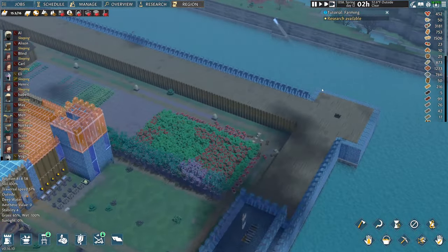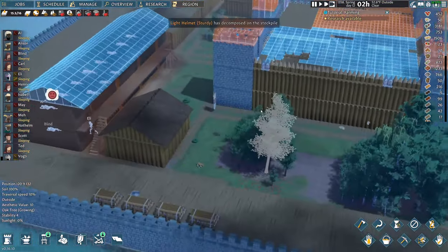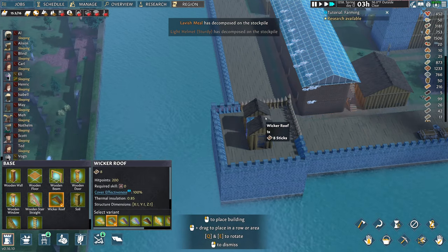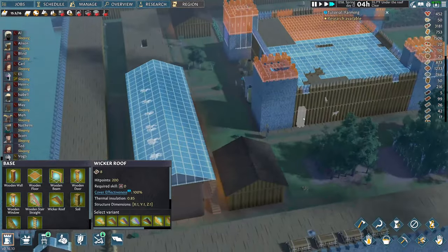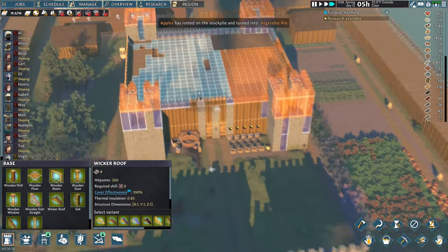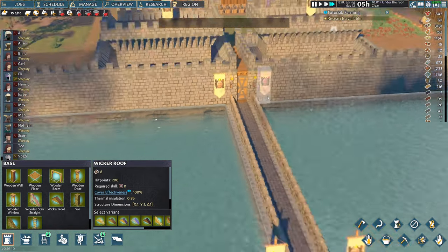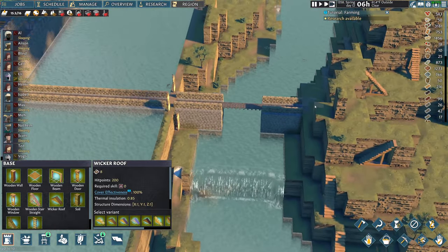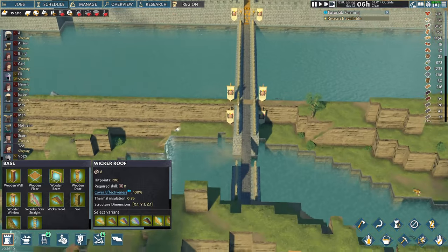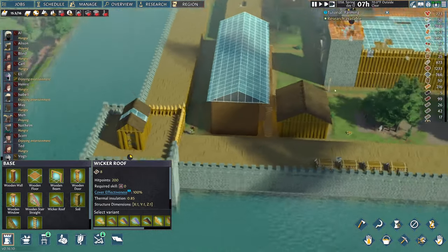We're going to continue getting the extra areas and then start sprucing the place up and making it look nice. We're getting close to the final episode for sure, but I want to continue — I've put a lot of energy into this. I definitely want to have farms up for everything and make it look as nice as possible. Right now we're in the build-up phase and then will come the beautification phase. The series can go on as long as it needs to — it's got a lot going for it.